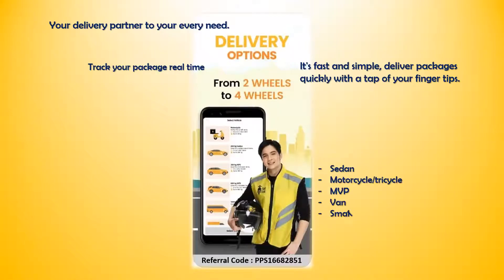Sedan, motorcycle, tricycle, MVP, van, small and large truck.